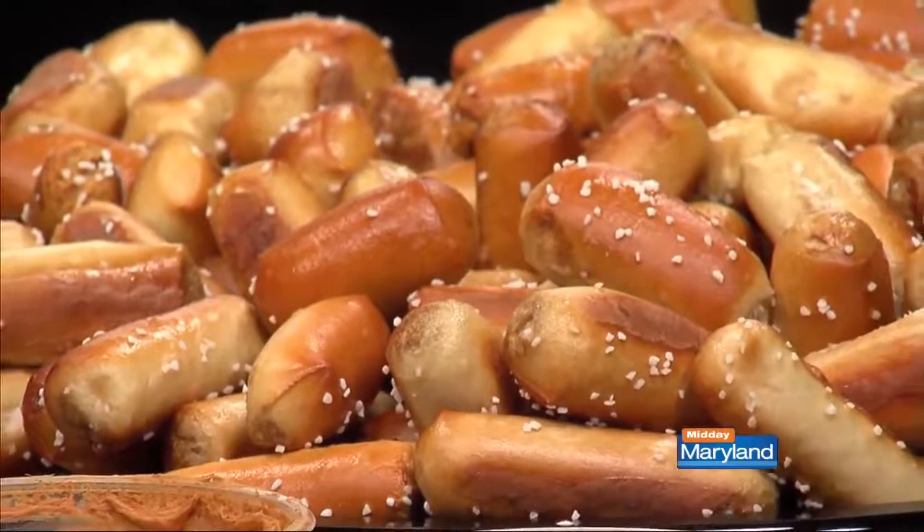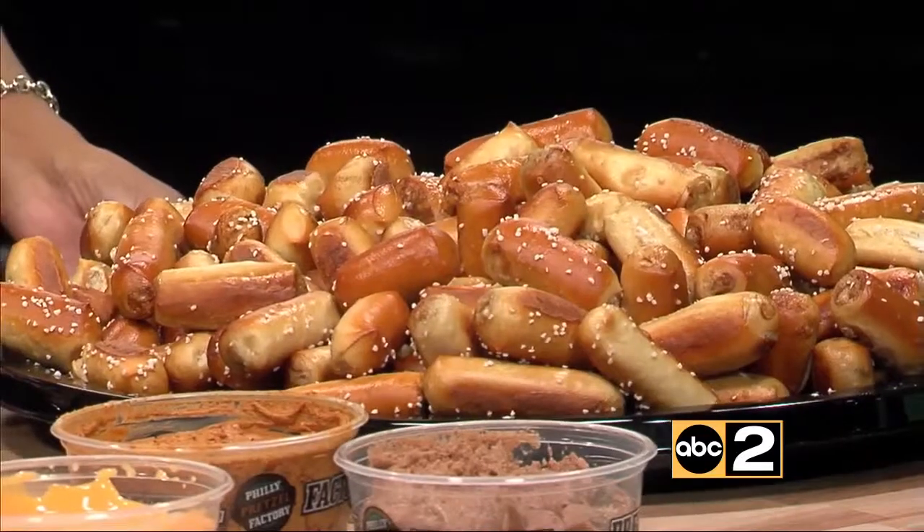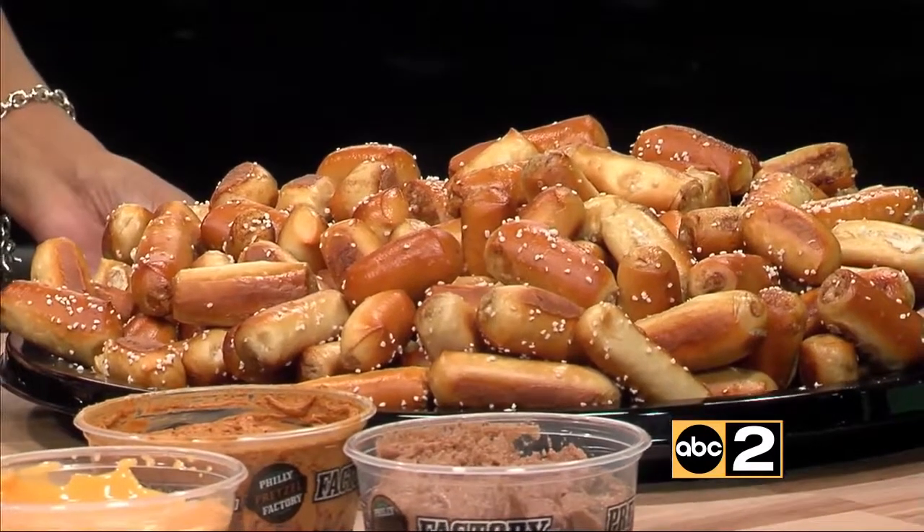You've got the classic mustard here and all the different things. It depends what people want. This is like the nuggets of pretzel — pretzel rivets. They're neat for a party: Super Bowl, wedding. We've done a lot of things for weddings, graduations, birthday parties.